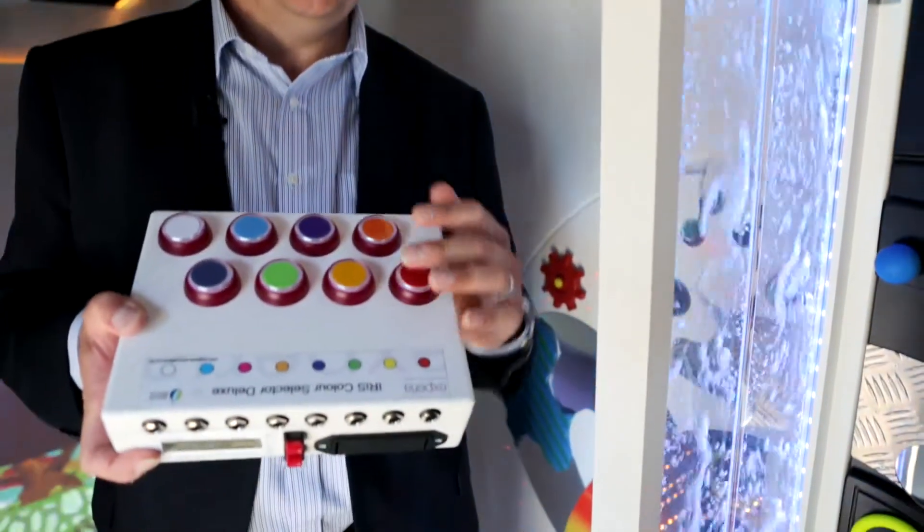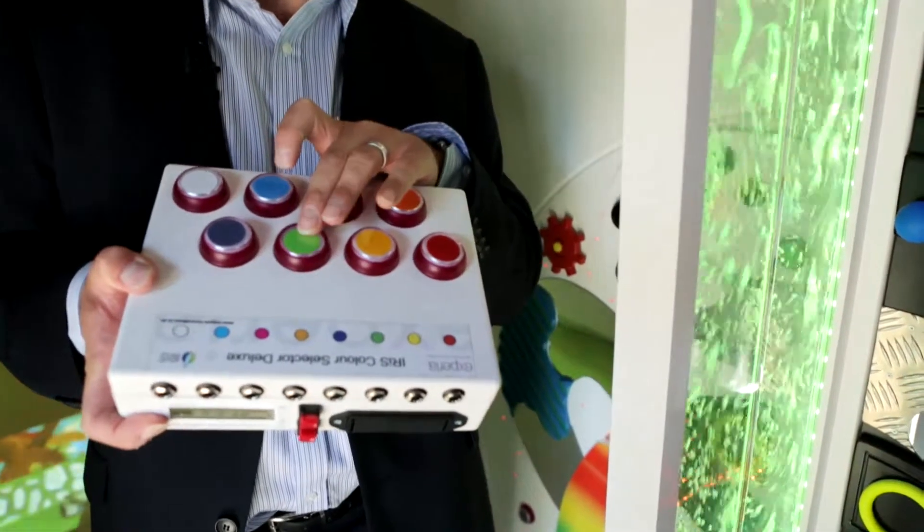Here we have the Iris LED bubble wall. It can be used in a sensory room, reception, corridor, or anywhere you want, and it can be any size you want as well. It's controlled by any Iris talker, such as the Iris Color Selector Deluxe — simply press the switch and the bubble wall will change to that color.